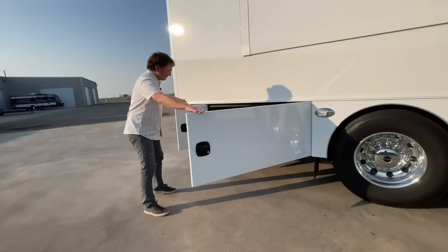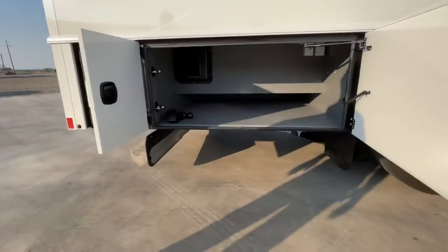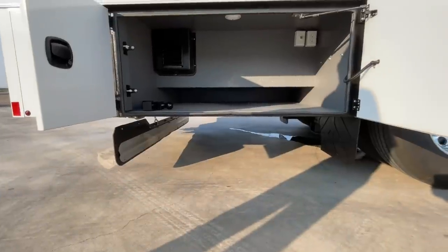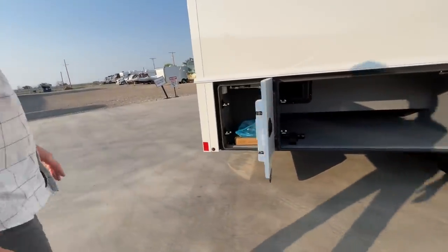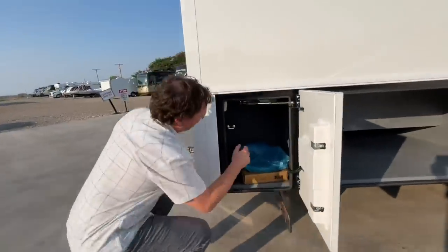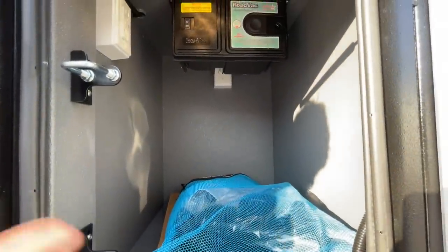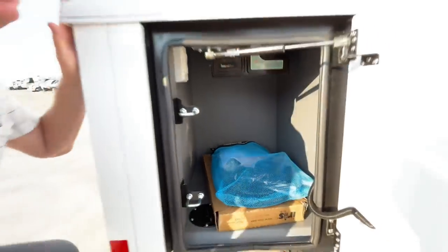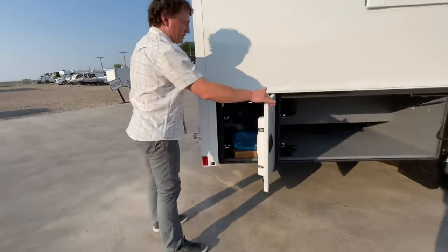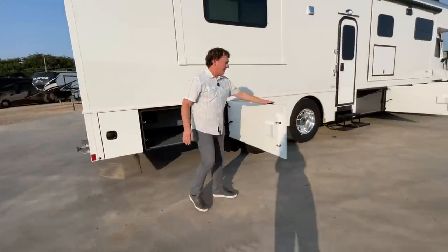Coming back to the rear axle here - this does have the three-quarter pass-through, which makes it nice to be able to put some larger tables or chairs back there. Right back here is a central vac - you can use the tools inside or out, and there's a port below the bed to be able to vacuum the inside. All the baggage compartments are all made in-house; Renegade does a great job on these.